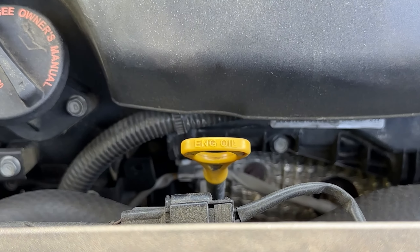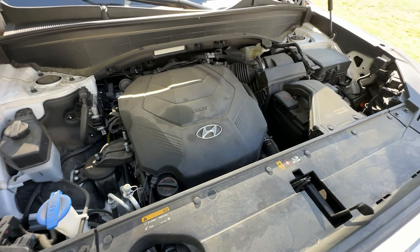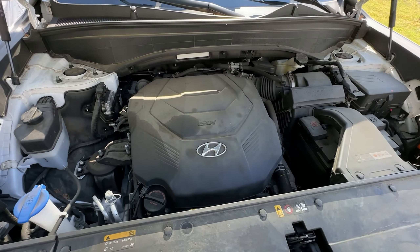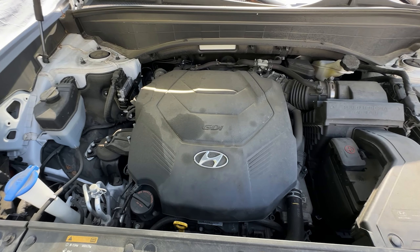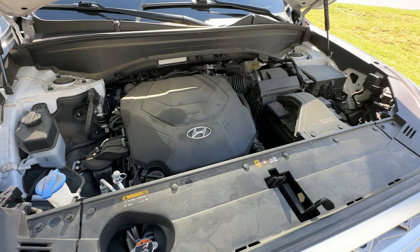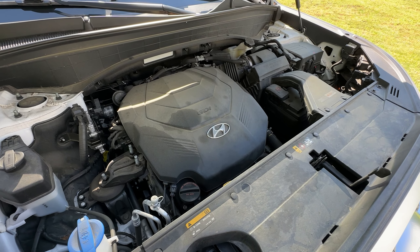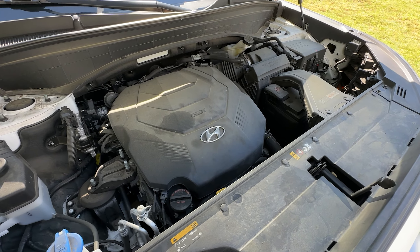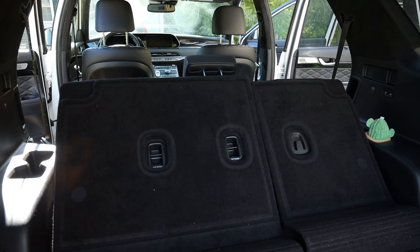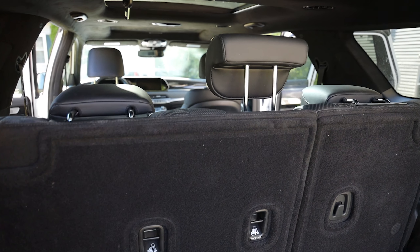After about 1,100 miles — because it's impossible to get it exactly at a thousand — we were 1.3 quarts low. The vehicle is burning oil, which is not a surprise. They say a quart every thousand miles is within tolerance. I'm honestly not sure how a car under 75,000 miles burning a quart every thousand miles is considered within tolerance.